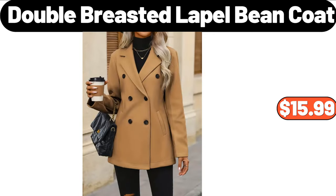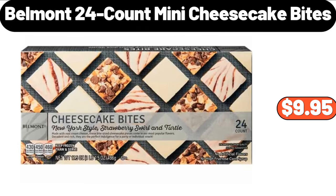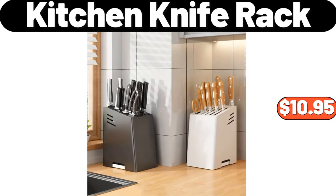Double Breasted Lapel Bean Coat, $15.99. Belmont 24 Count Mini Cheesecake Bites, $9.95. Kitchen Knife Rack, $10.95.